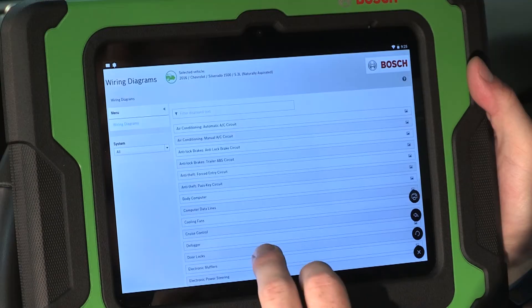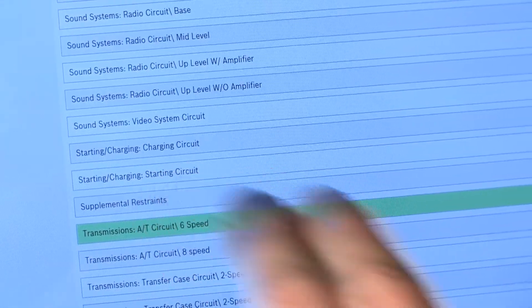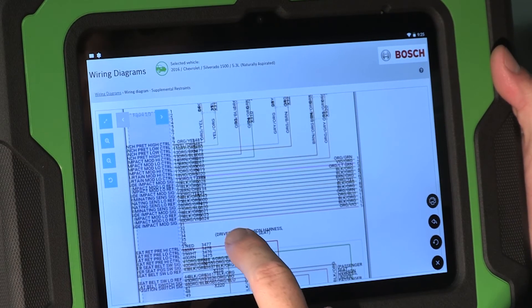Connected information is also available, and included on the 625 is full system, full color wiring diagrams for vehicles 1986 and newer.